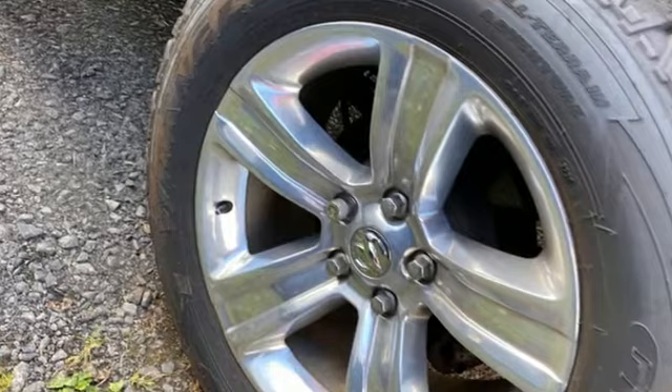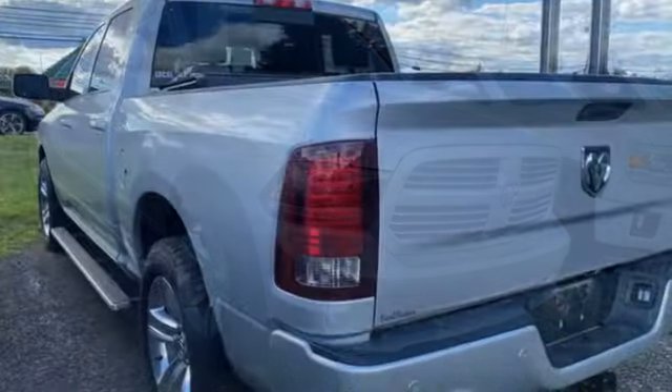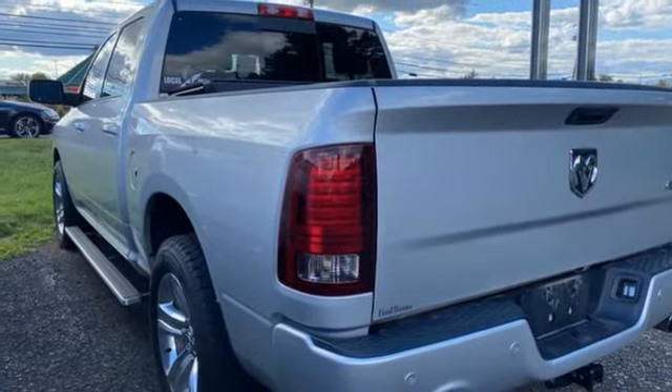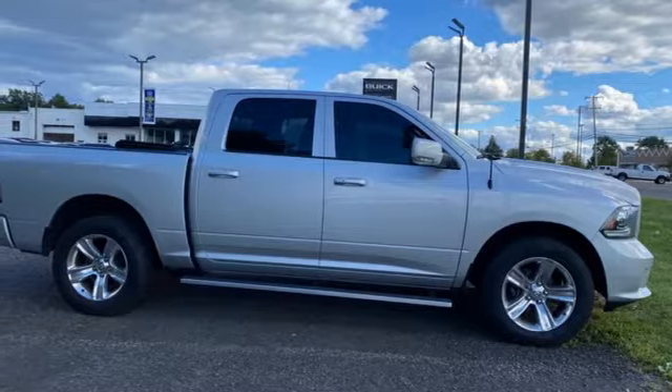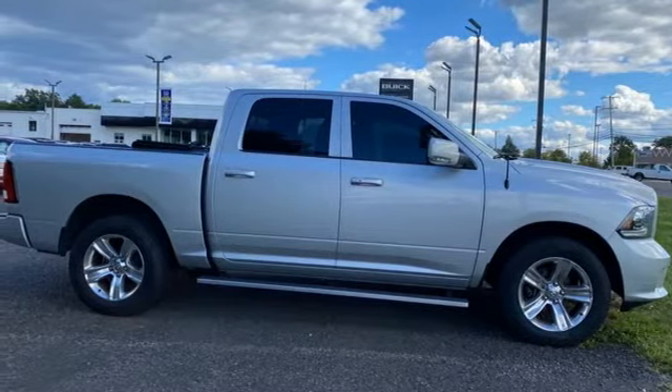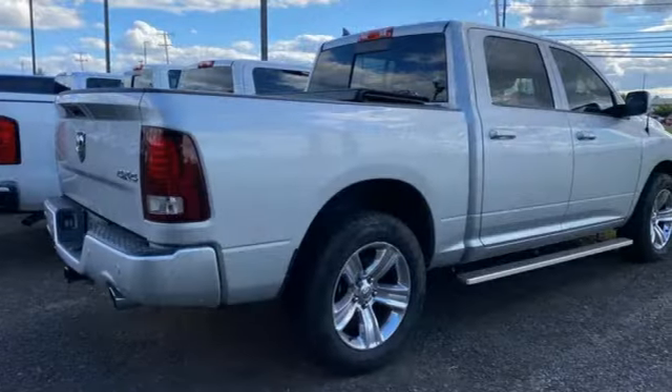Pentastar engine, four-wheel drive, driver selectable mode, active grille shutters, Bluetooth wireless audio streaming, Uconnect access Wi-Fi hotspot, dual zone climate control, aluminum wheels, electronic shift on the fly, Uconnect access, and automatic transmission.